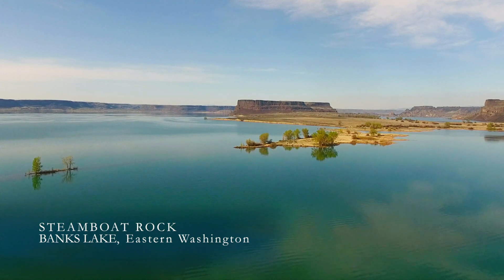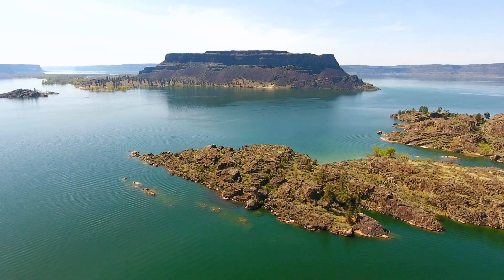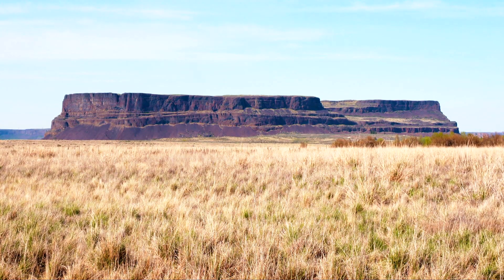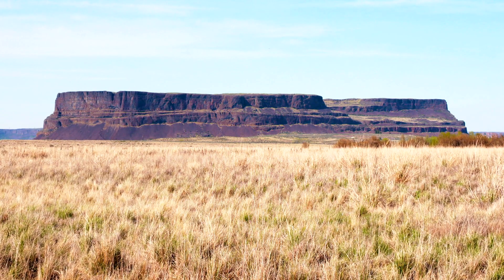Steamboat Rock in Washington's Grand Coulee. It looms like a battleship above Banks Lake, and before the construction of Grand Coulee Dam in the 1930s, like a steamboat grounded by a departed tide, silent as an old wreck.